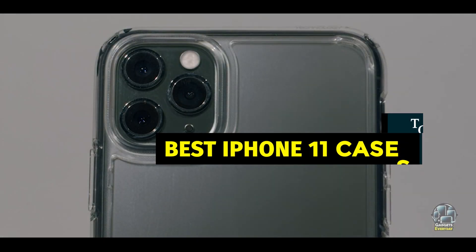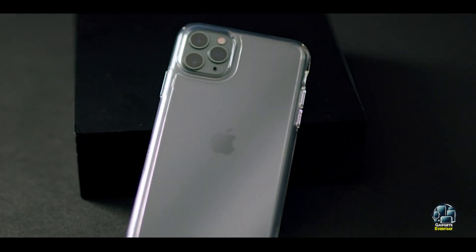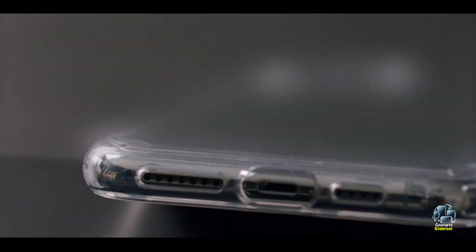In this video, we'll review the top 5 iPhone 11 cases that offer the best blend of protection and aesthetics. Whether you're looking for rugged durability or sleek elegance, we've got you covered. Let's dive in and find the best case for your iPhone 11.